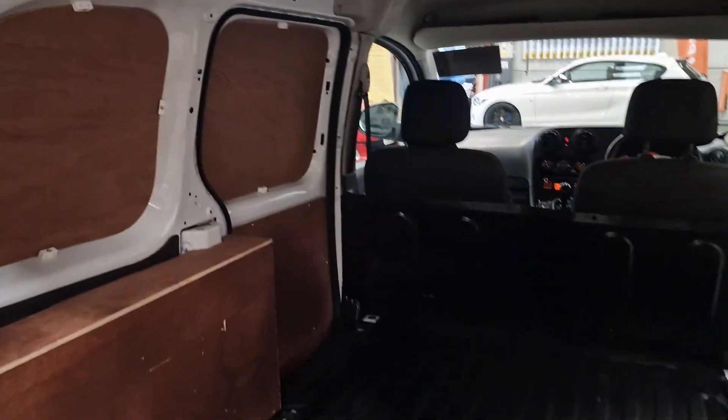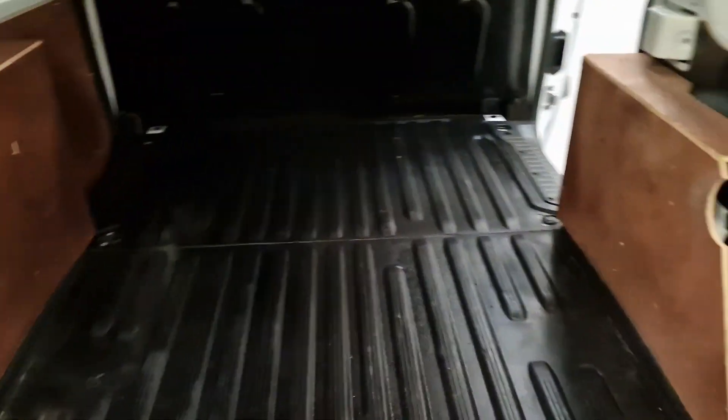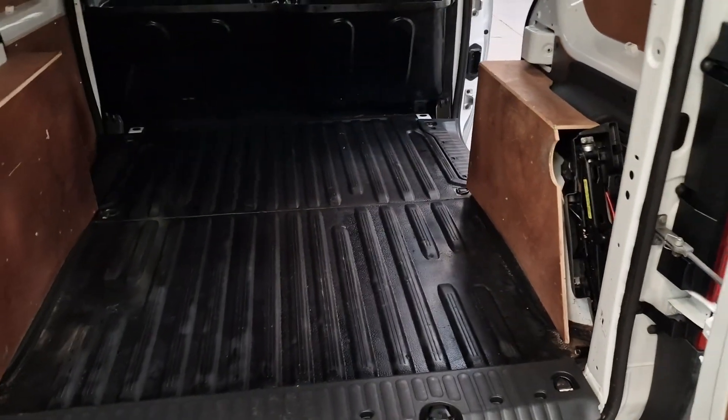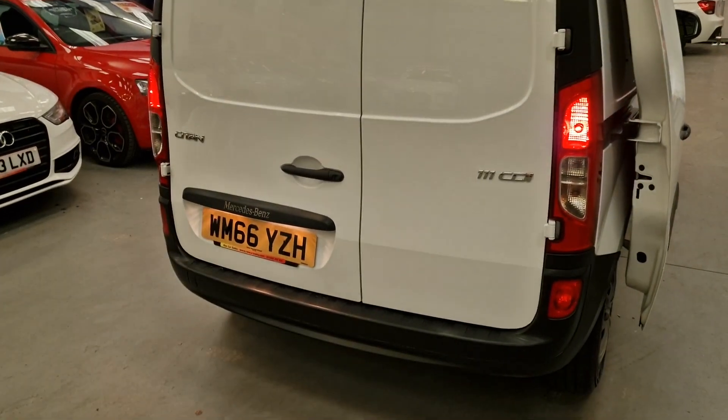Inside as well, it's all been boarded out. The boards are in really good condition. Got the jacking kit there as well. Nice and clean on the doors.